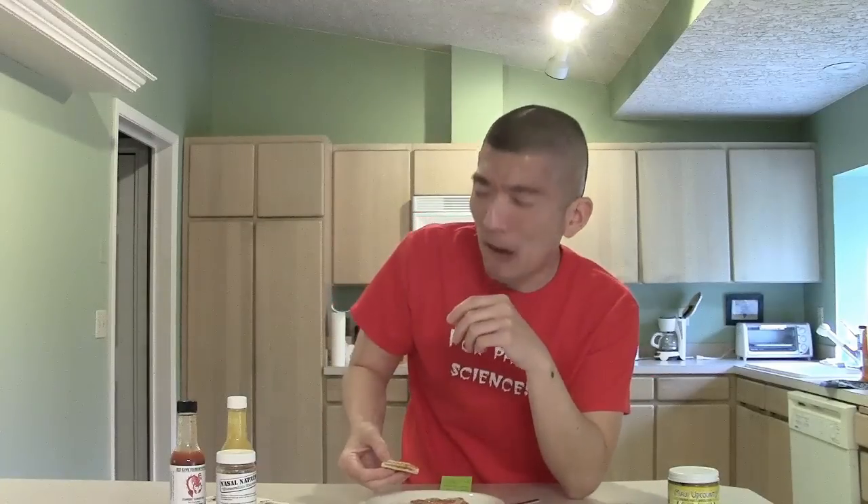I'm stalling, I know. This is not going to be good. Alright guys, cheers — here we go. Oh! Oh! Oh!